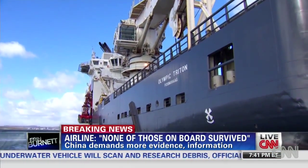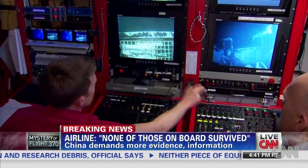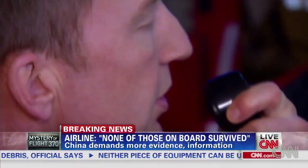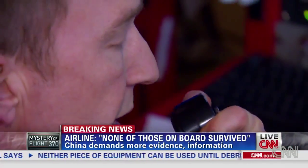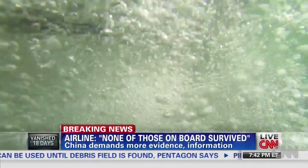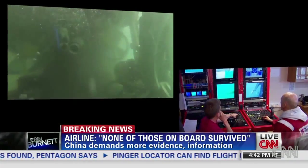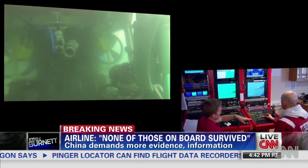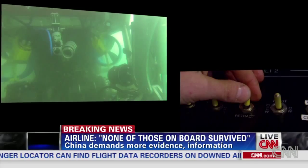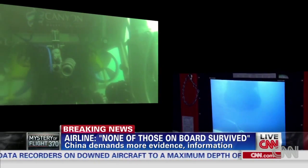Helix Canyon Offshore gave CNN an exclusive look at the ROV Triton XLS. The multi-million dollar machine is tethered to a vessel, dropped into the water by a cable, and slowly remotely lowered to the sea floor by pilots in a control room located inside the ship.